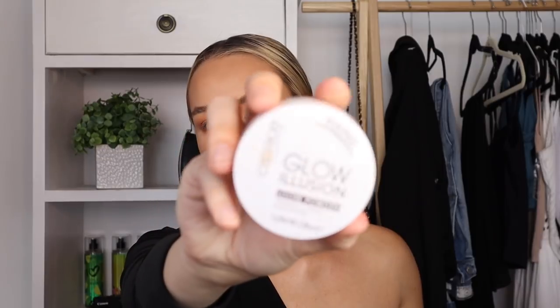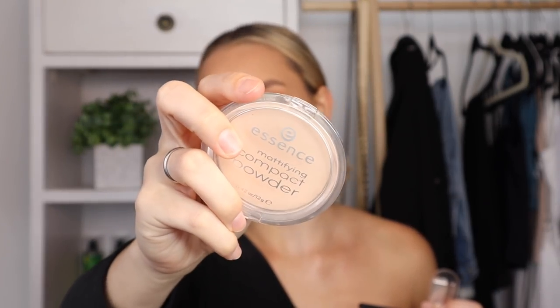Can you recommend a good setting powder that prevents flashback and creases? I've really been enjoying this Catrice Glow Illusion powder, and the Yardley Absolute Translucent is always a good choice for a makeup artist kit too. The Essence mattifying compact powder is also very nice — it doesn't cause any flashback from what I've seen personally.